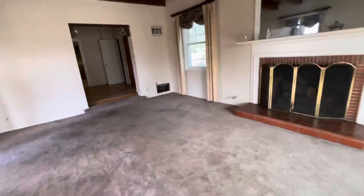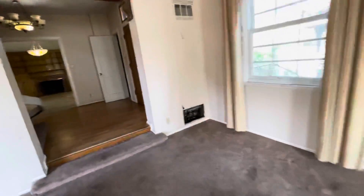This is one of three fireplaces. It does have gas. There is a former wall heater here. And there's a closet.